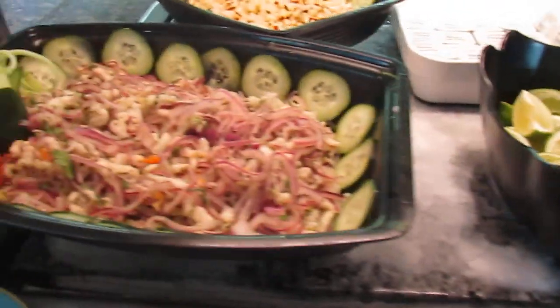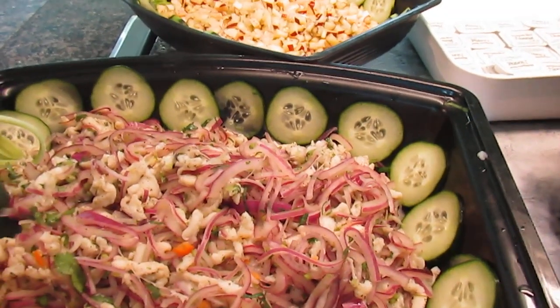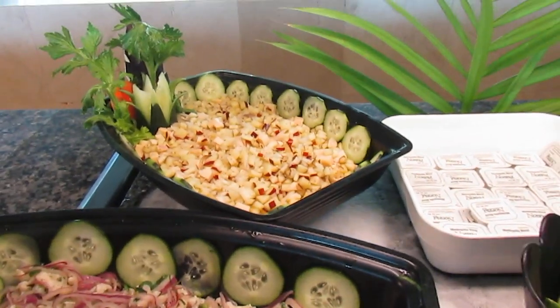Limes, and we have chorita estilo Barra Vieja and Sonoran ceviche.